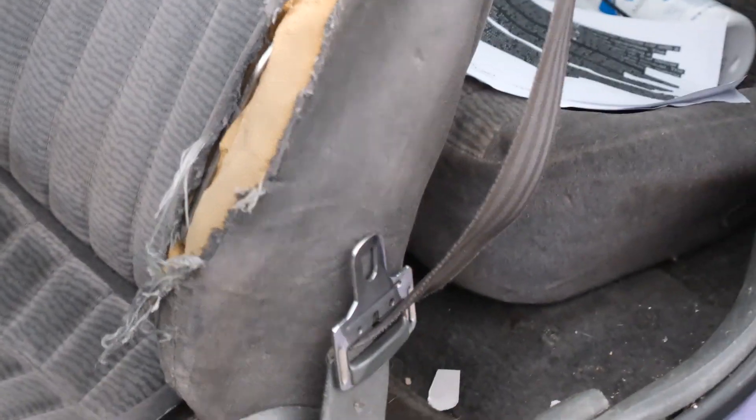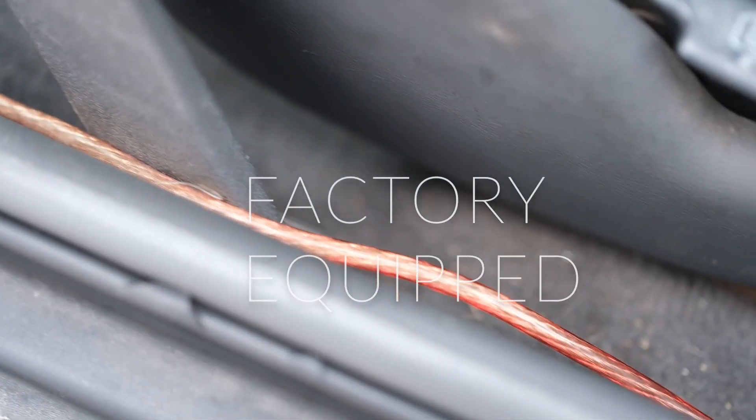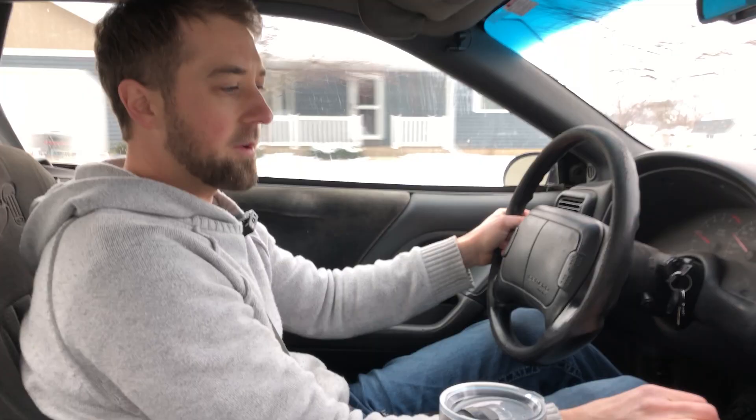But then if you want race mode, you just got to kind of lean your left shoulder into the bolster on this side. The handling in this thing — it's got an excellent sound system, and this is all factory from General Motors, the way this sound system is set up.